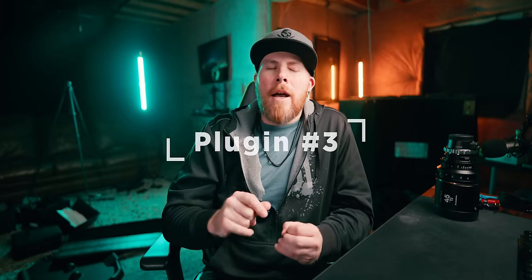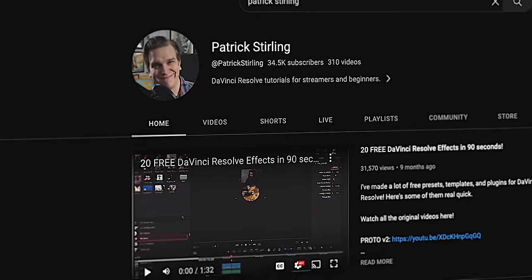Plugin number three is kind of an interesting one. Anybody here know what the Saber plugin is for After Effects by Video Copilot? Well, this plugin is very similar to that but just in DaVinci Resolve. This one comes from a creator named Patrick Sterling — you should go watch his video on it. Basically, what you can do with this is create cool glowing effects. It doesn't have to be as complicated as what I just showed though.